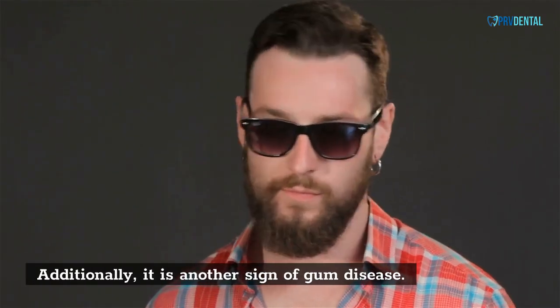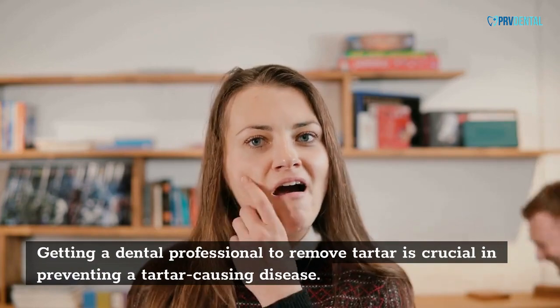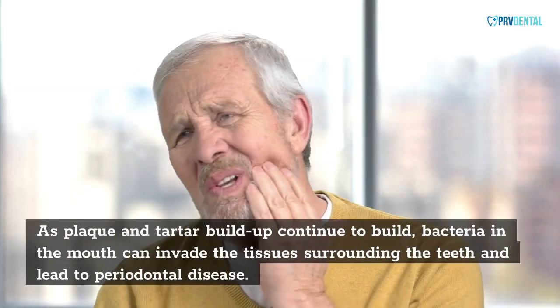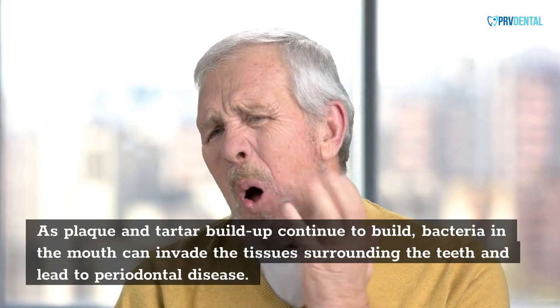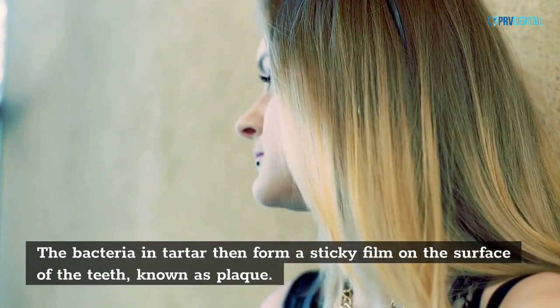Additionally, it is another sign of gum disease. Getting a dental professional to remove tartar is crucial in preventing tartar-causing disease. As plaque and tartar buildup continue to build, bacteria in the mouth can invade the tissues surrounding the teeth and lead to periodontal disease. The bacteria in tartar then form a sticky film on the surface of the teeth, known as plaque.